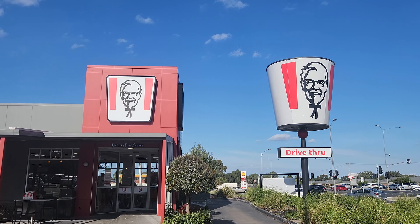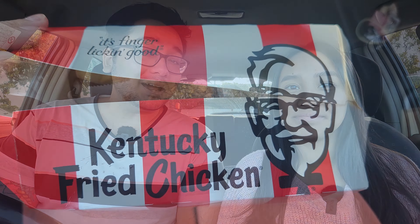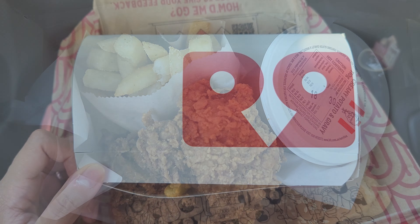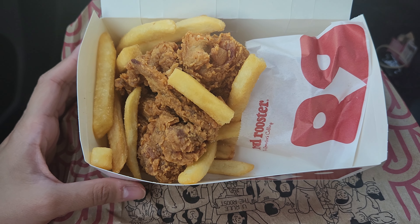Welcome to Stevie Slices. Today we are having KFC and Red Rooster. We're checking out who has the better five dollar box. It's worth noting that both boxes can only be purchased before 4pm. Let's see who has the better box and what is inside of each one.